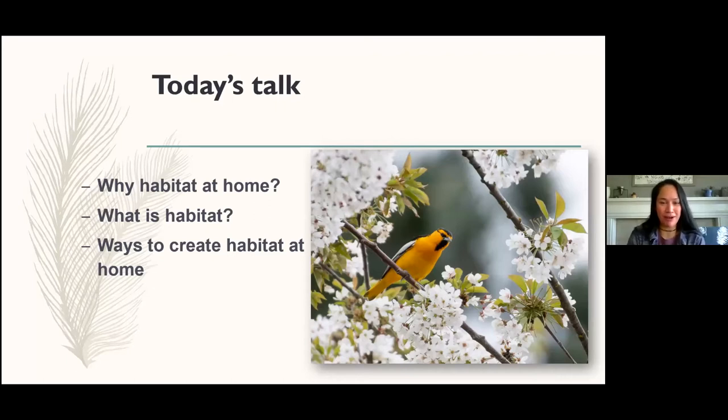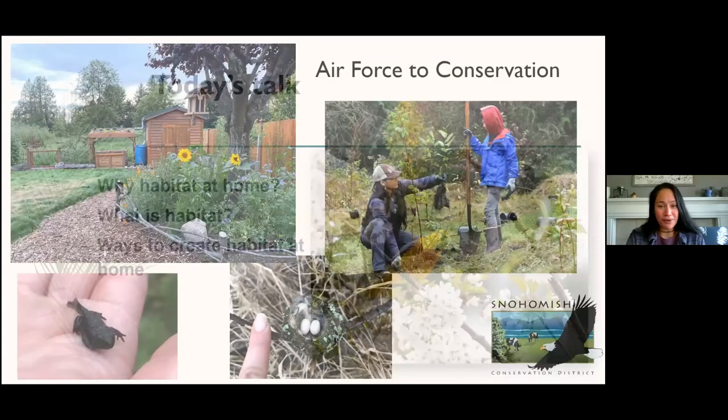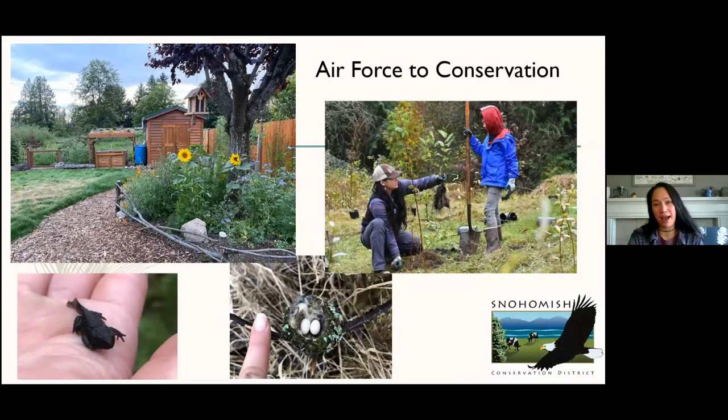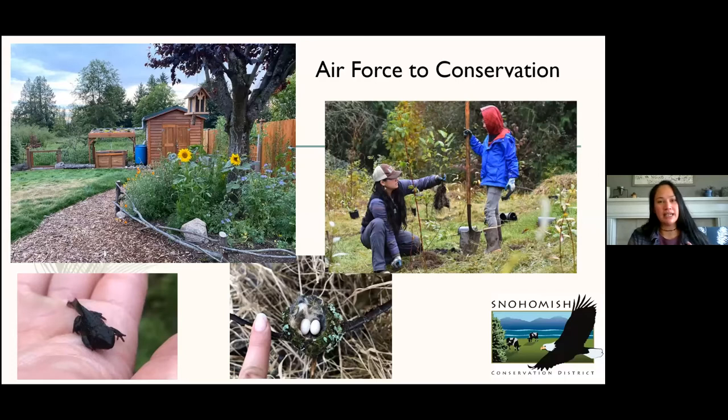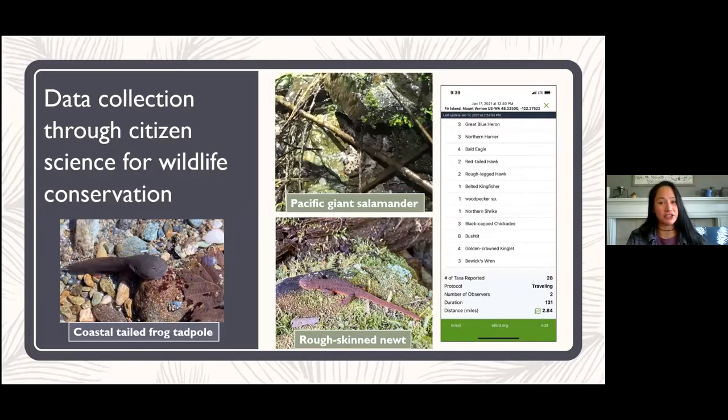We're here today to talk about landscaping for wildlife — habitat at home. What is habitat, really, and what are ways to incorporate it at your house? I work for Snohomish Conservation District and I've been with the district in different capacities for about three years now. My background started with political aspirations — I joined the military, served five years, realized it wasn't my passion, and then went back to college, got my degree, and started working in conservation.